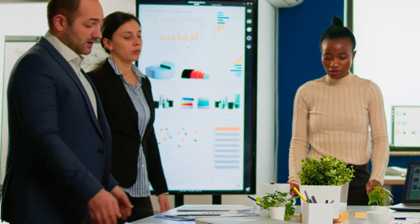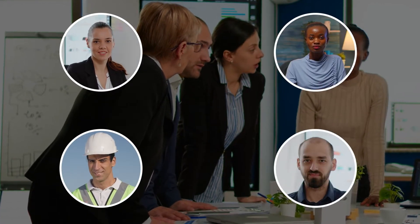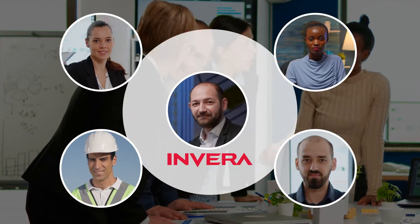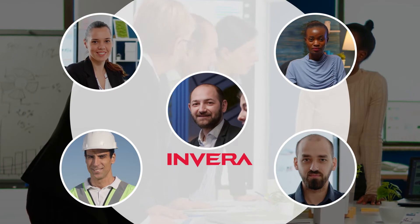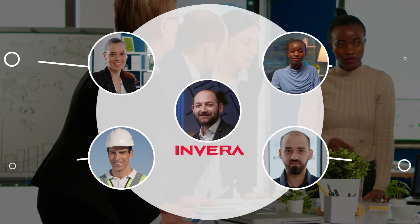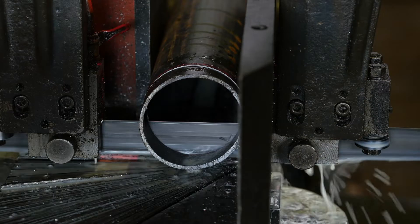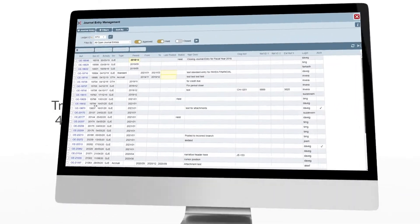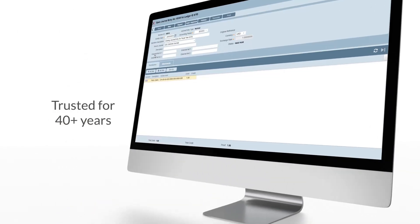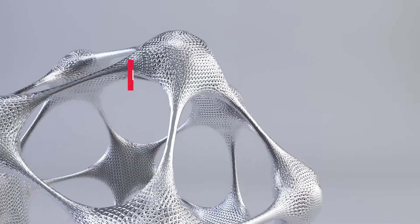Invera uses a core team approach where your company establishes a core group of employees representing each functional area such as sales, production, purchasing, accounting, etc. Invera will train the core team and guide them through the implementation from beginning to end. Your core team will become your subject matter experts with INVEX and will later train your end-users. With over 40 years of experience implementing our ERP systems in the metal industry, we have refined the implementation process to an exact science consisting of three phases.